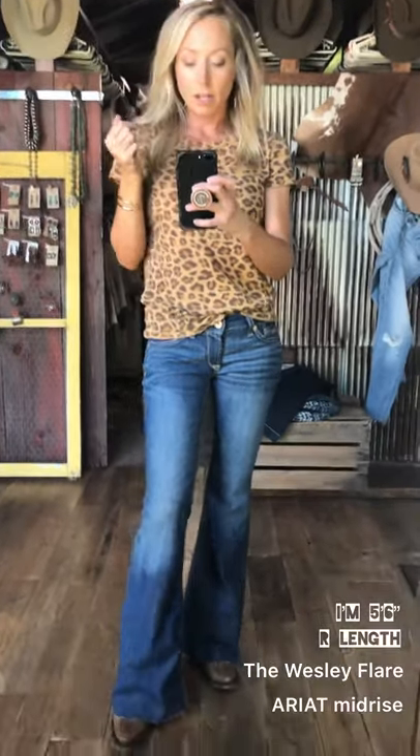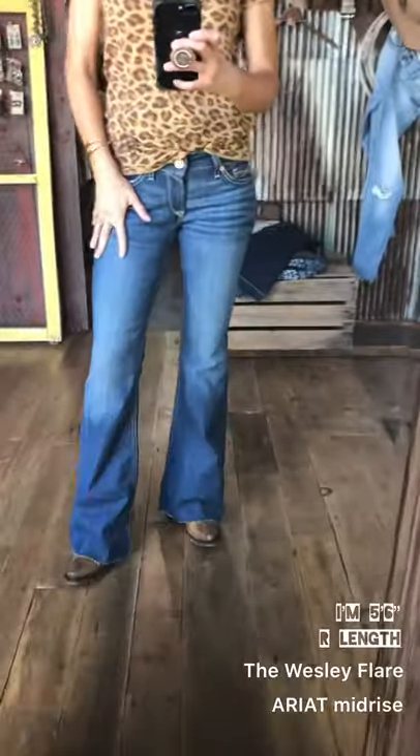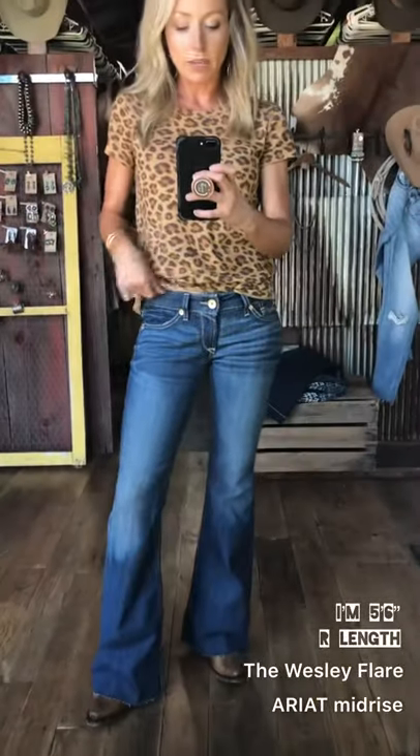I now have on the Wesley flare jean. This is a very new fit for Ariat and ourselves and we love it. It's a mid-rise, just like the other styles that I've been trying on. This one is our dark wash. We have another one — the Dylan flare — that is a little bit lighter, and both fit exactly the same.